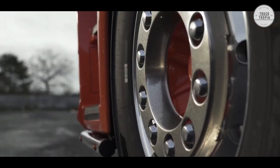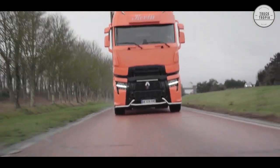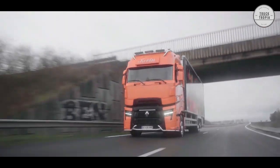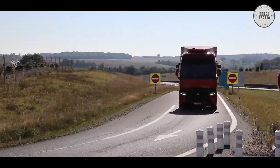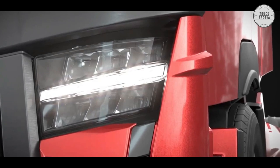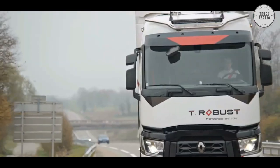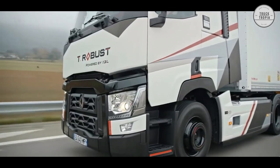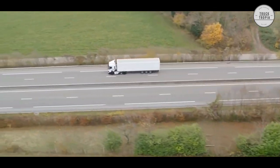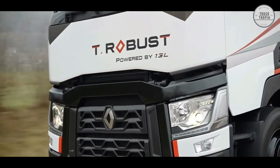The Renault Trucks T and T High feature the latest driver-assistance technologies and the most efficient braking systems, guaranteeing driver safety as well as that of pedestrians, cyclists, and other road users. The new cab's aerodynamics have been improved around the front grille, and wheel arch extensions have been added to improve airflow, estimated to save up to 3% fuel. The new Renault comes standard with LED lighting, which is closer to natural light and gives drivers better perception of contrasts and colors, significantly improving nighttime visibility. Options include a mechanical anti-intrusion device, safety door lock, cameras, presence sensors, and vision doors providing excellent visibility of pedestrians and cyclists.